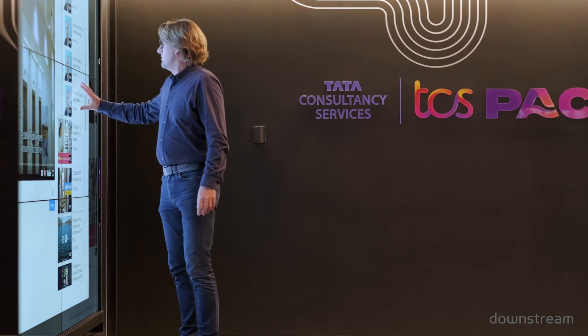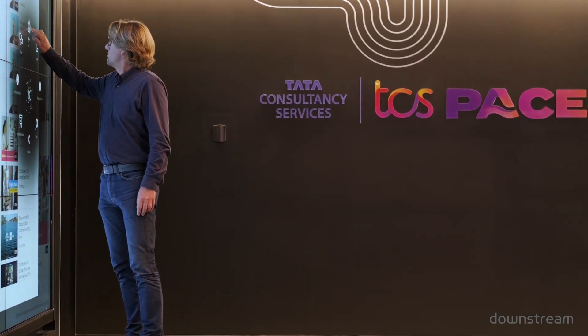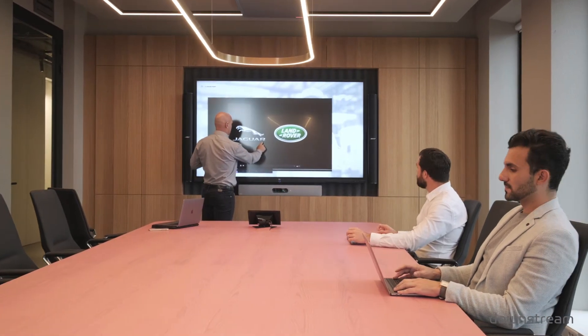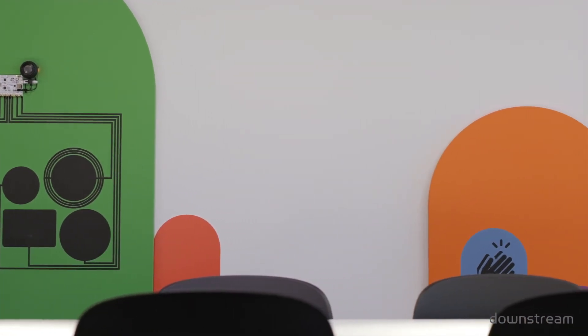With the global experience of Downstream with briefing centers across the world, the technology aspects Downstream brought forward to really create the wow experience has been very crucial. Downstream playing a role in helping craft that vision, and the learnings we've been able to draw from other projects around the world, really makes the partnership fantastic.